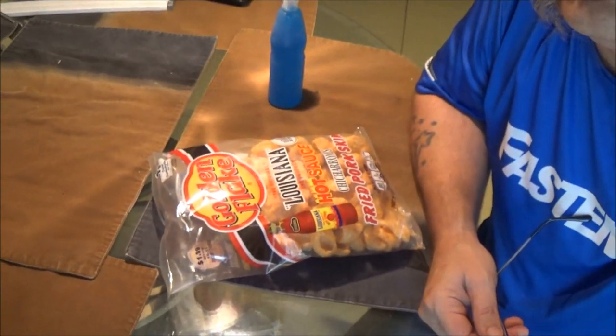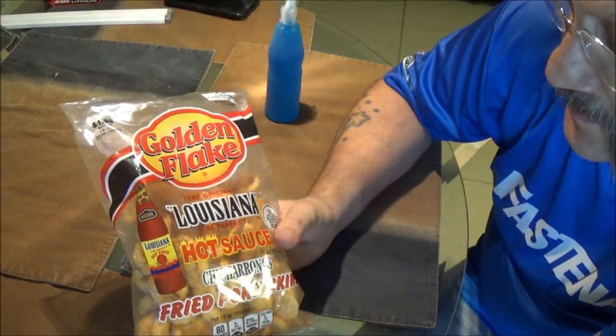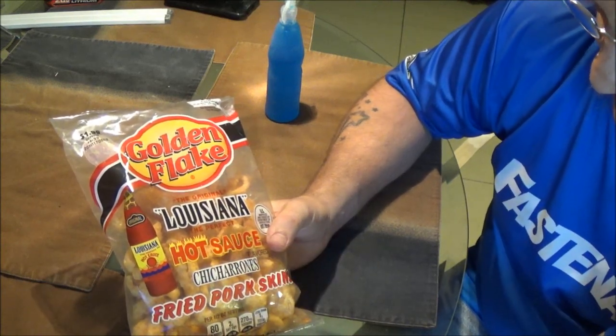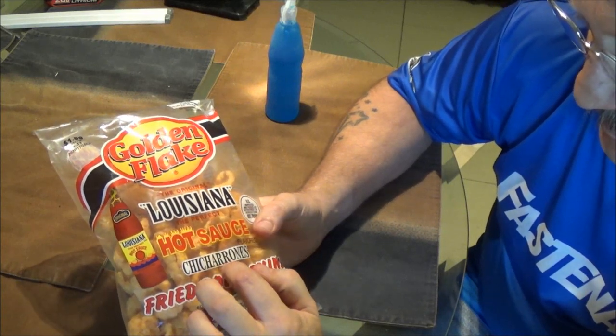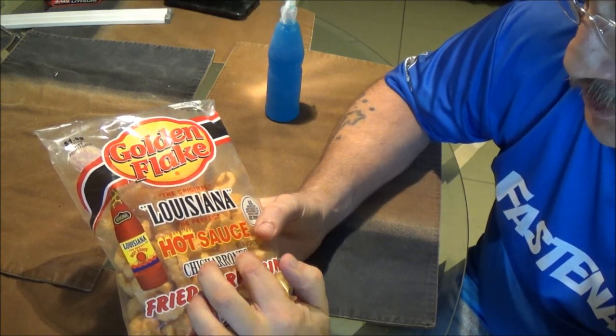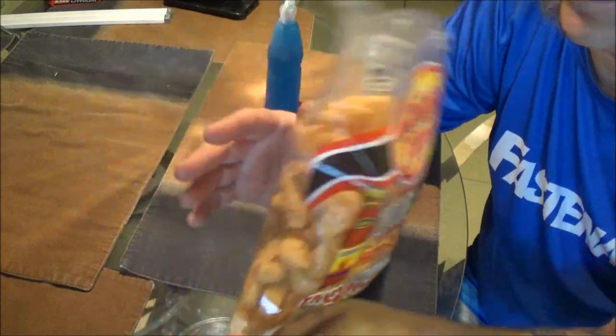I have never had them — I don't know if you guys have. These are $1.99, unless she got them on sale. She gets a lot of stuff on sale though. Let me put my glasses on and check this out. It says the original Louisiana, the perfect hot sauce. Chicharrones — I don't know how to pronounce that — fried pork skins. Alright, let's open these up.